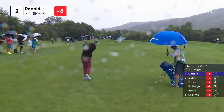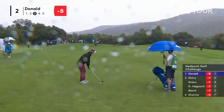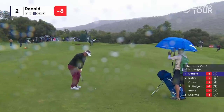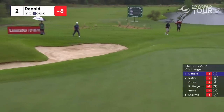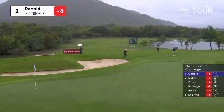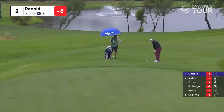Very surprised Luke Donald laid back as far as he did. Obviously, he put a premium on hitting the fairway, but very much brought the right-hand penalty area into play. Understandable — after the rain, you get some water between the clubface and the ball, takes a little bit of control away.